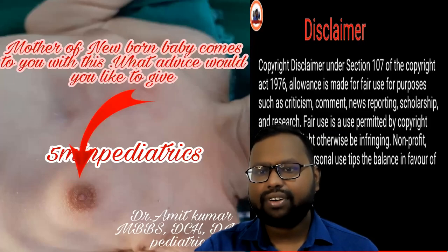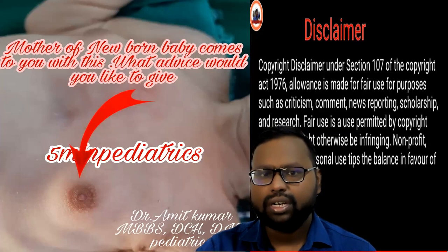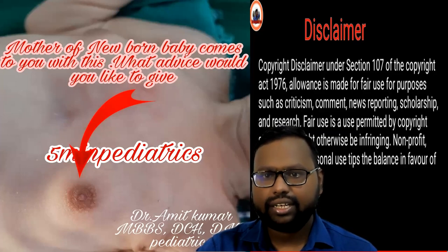Hello friends, welcome to my channel 5-Minute Pediatric. I have a question: if a newborn baby has breast enlargement, what should we do with this condition?